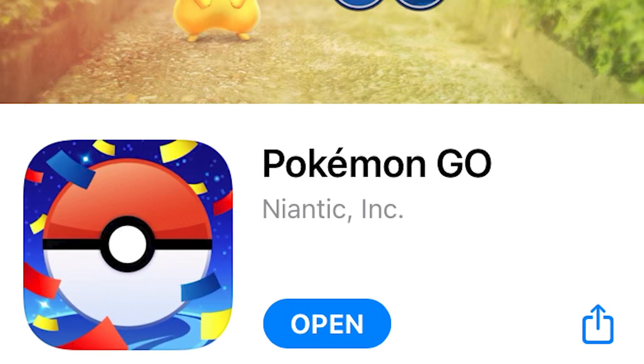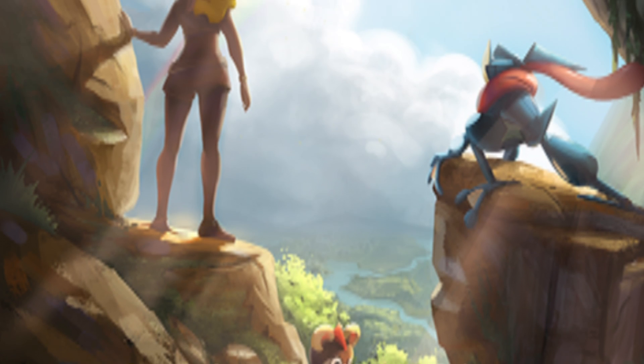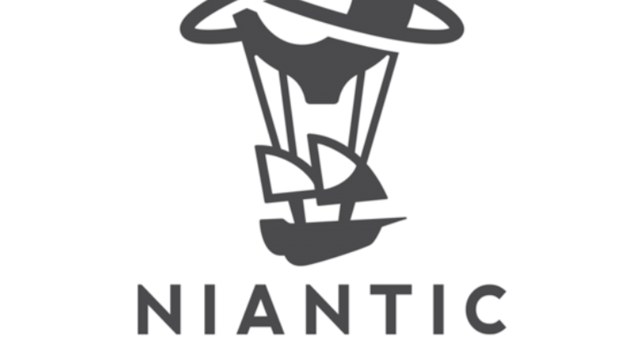Honorable Mention: Pokemon Go. This wouldn't be an app list without at least one game, so Pokemon Go makes it in as an Honorable Mention. Furman has a thriving Pokemon Go community, and there are plenty of gyms on campus where you can hunt for pocket monsters and battle against your friends.